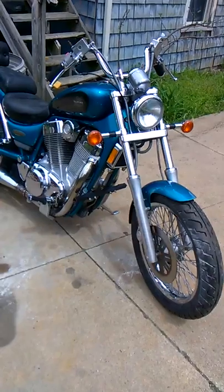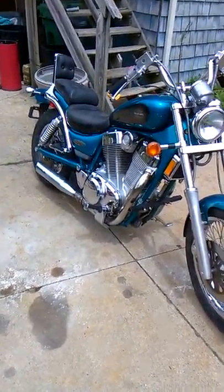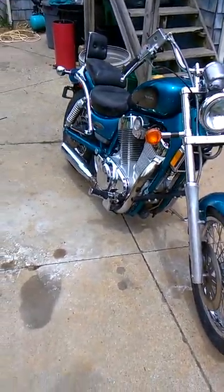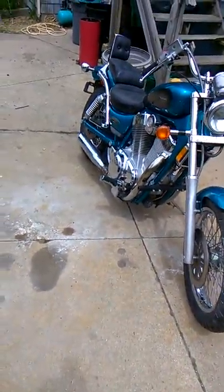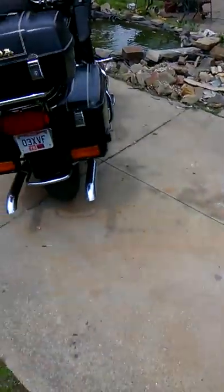I wouldn't mind picking up a sport bike also, that way if I just want to get out there and get some serious speed and crank it. Maybe somewhere in my future I'll have a third one, but for now...